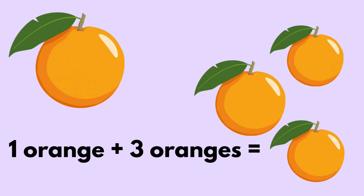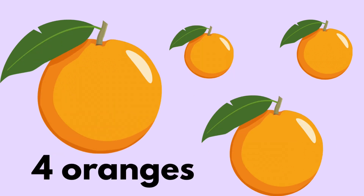One orange plus three oranges equals four oranges.